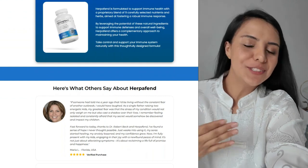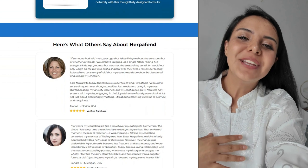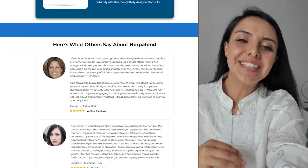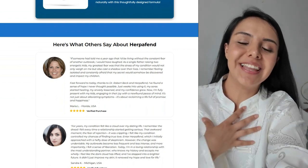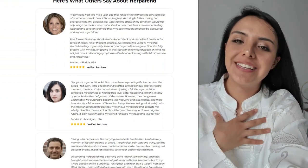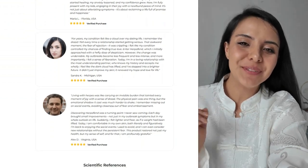But how does Herpafend actually work? It uses a multifaceted approach. First, it helps increase the production of white blood cells, which are key to fighting viral infections such as herpes. In addition, it contains antioxidants that fight oxidative stress, a factor that can weaken the immune system. In short, it can not only help reduce the frequency of outbreaks but also the severity of symptoms.